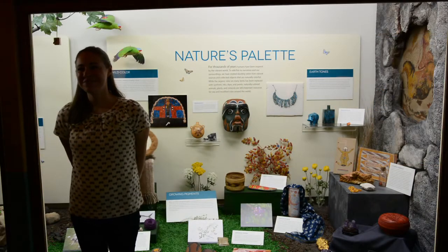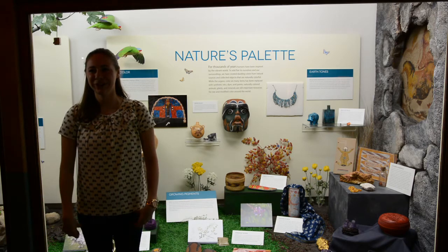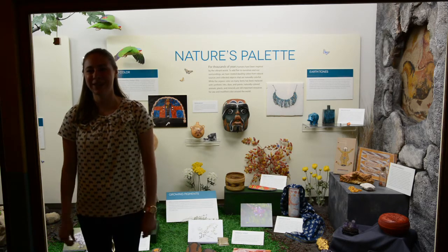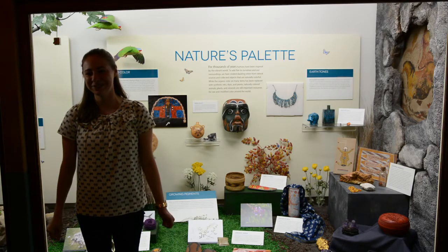For thousands of years we have been inspired by our vibrant world. To add color to our lives, we have created hues from nature and collected objects that are naturally colorful. While organic color has been replaced with synthetic inks, dyes, and paints, this case investigates naturally colorful animals, plants, and minerals that are still important sources for color.